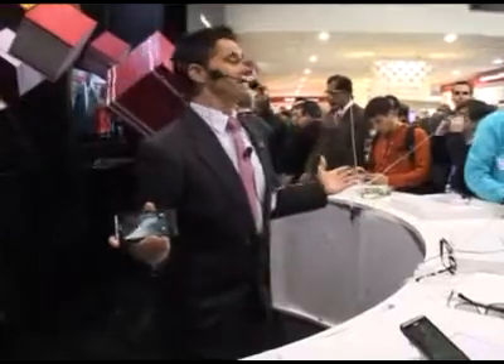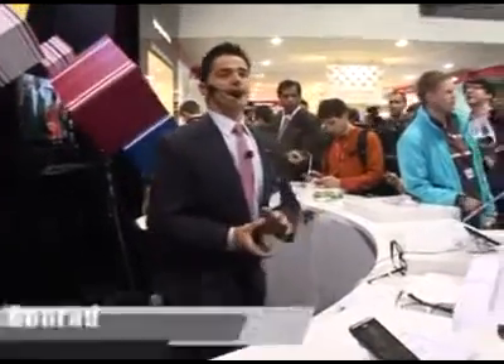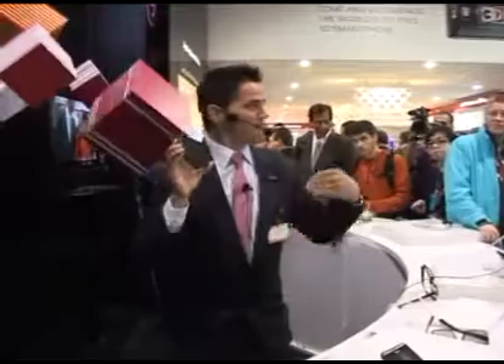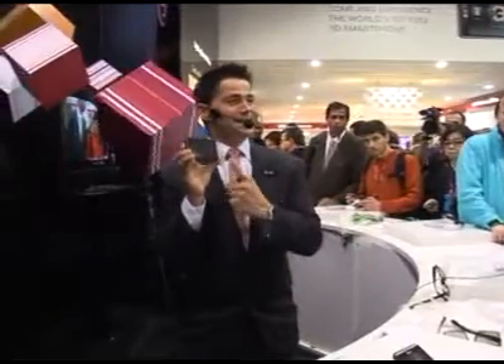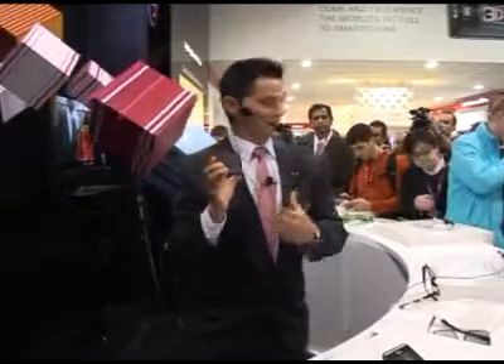Step right up, please come and join us here at the LG Electronics Exhibition. My name is Conrad Chase and it's my pleasure to present to you a world's first — the world's first 3D mobile telephone, allowing us to enjoy the full 3D experience.